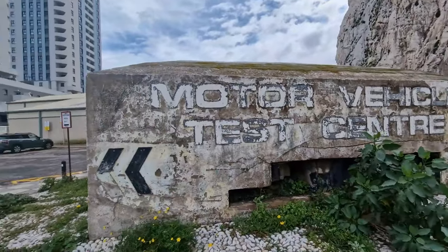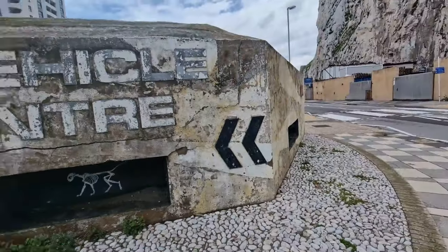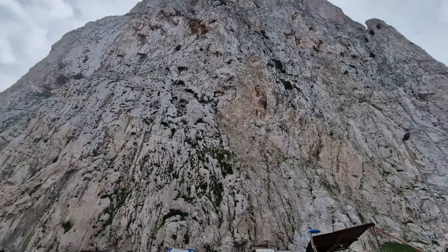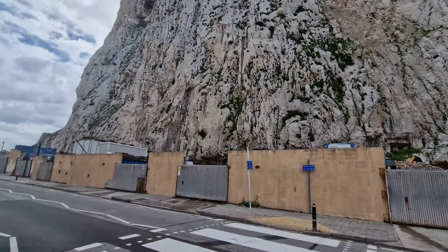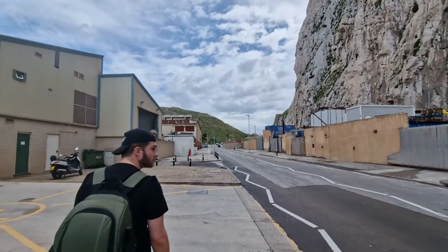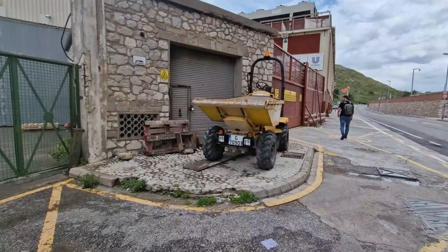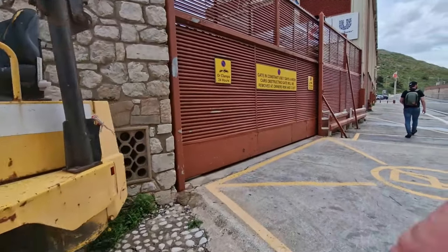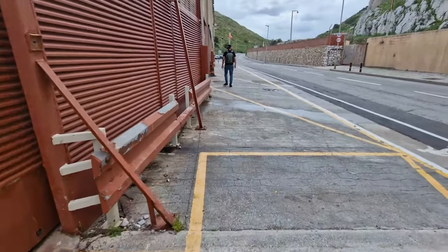Right, we're getting a little bit closer I think to the Project C Tunnels. We are literally right by the rock now guys — incredibly close. At least it stopped raining. They know what the crack is here in Gibraltar — we've got construction vehicles with number plates on. Shame they can't put number plates on the forklift trucks back in England.